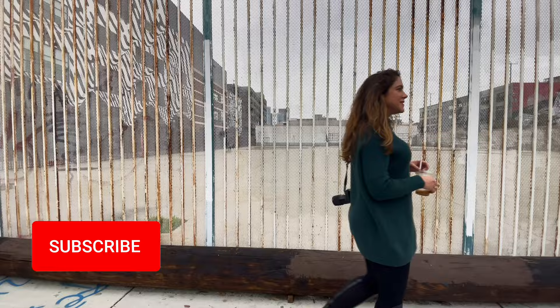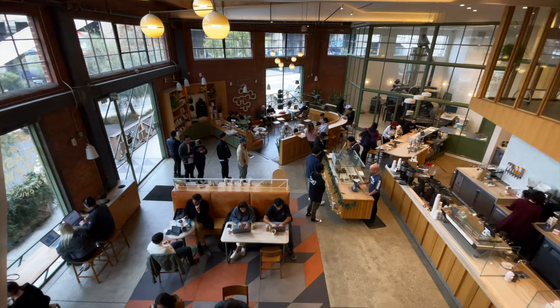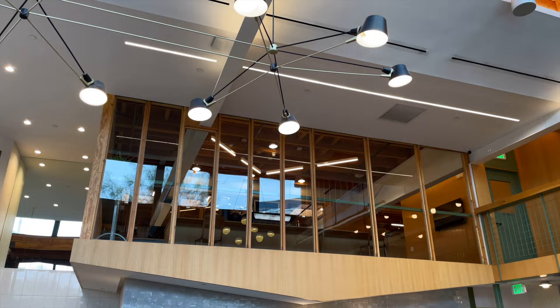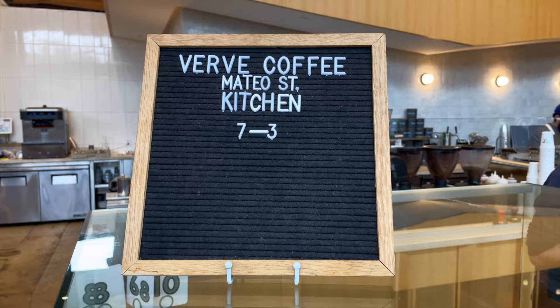First up, let's head to Verve for a cup of coffee. It's a great coffee shop to get some work done, so feel free to bring your laptop and use the Wi-Fi. This location is the brand's flagship location — at 7,000 square feet, you won't be able to resist the delicious smell of coffee in the air here.